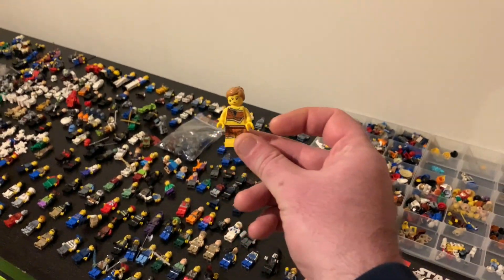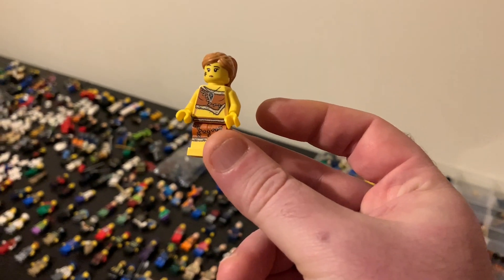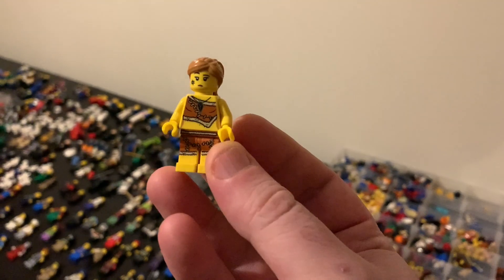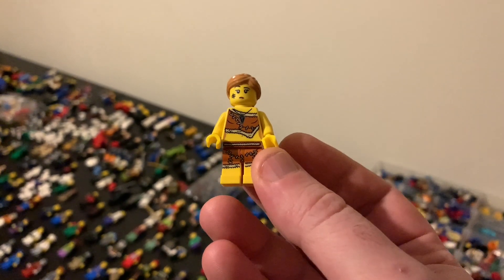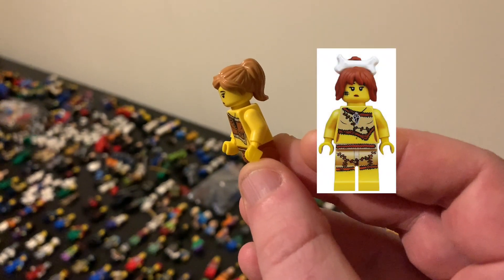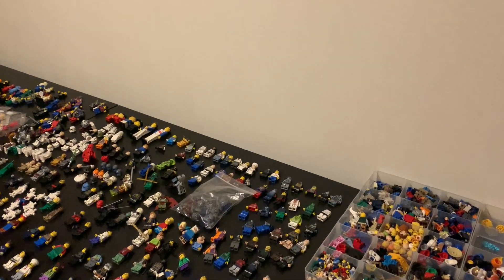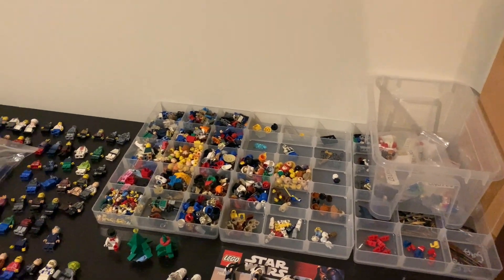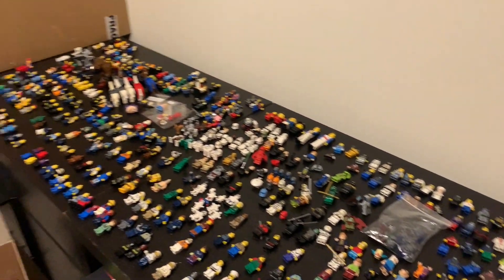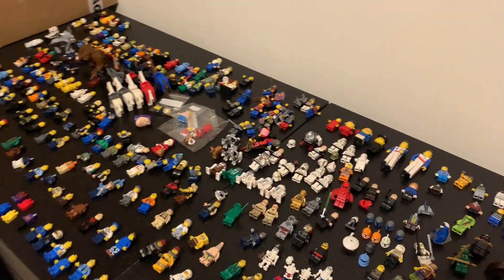For example, I was doing this one — it has a printed torso and printed legs, looks like a complete figure. When I took a picture I learned that this is a cave woman, and her head and hair are completely incorrect. So now I have to dig through this pile and find the correct hair, and it's possibly attached to another figure.